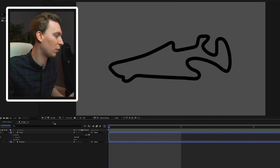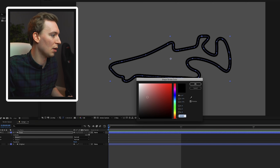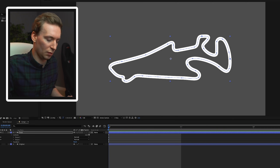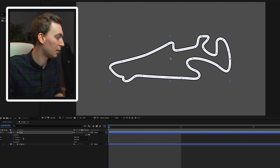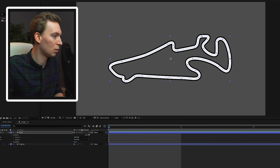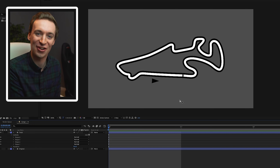So now to make it look a little bit more F1, I'm going to duplicate it, make the inside line white, make it a touch smaller, and then extrude the black outline a bit more. And there we go — there we have it: an AI-generated Formula One track.